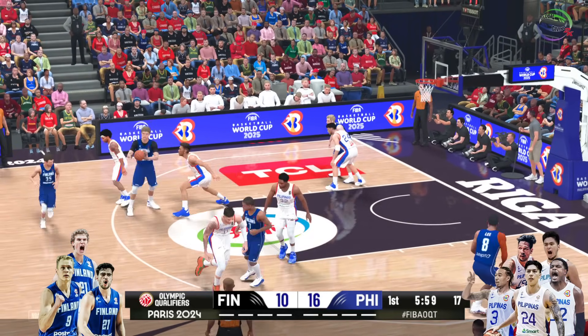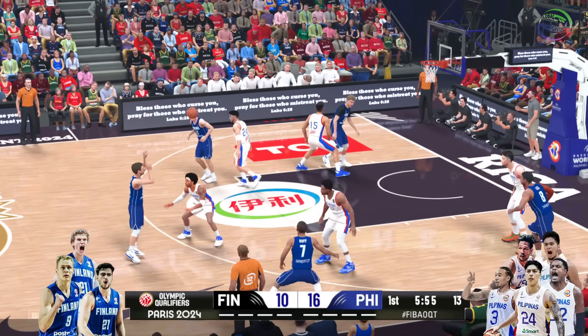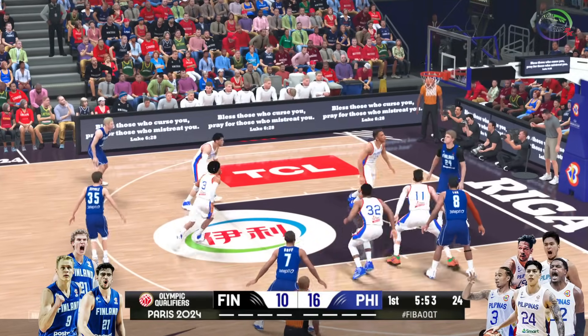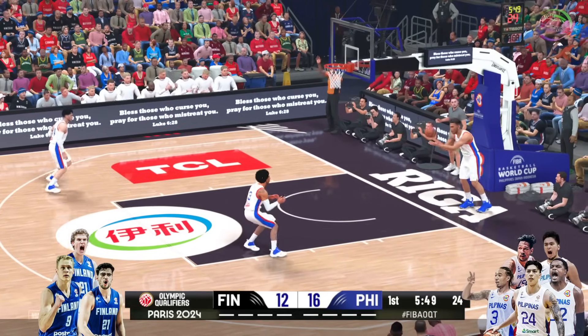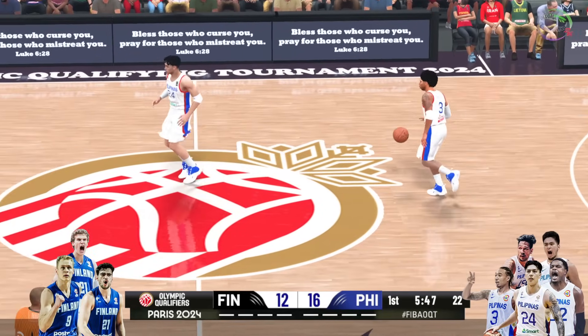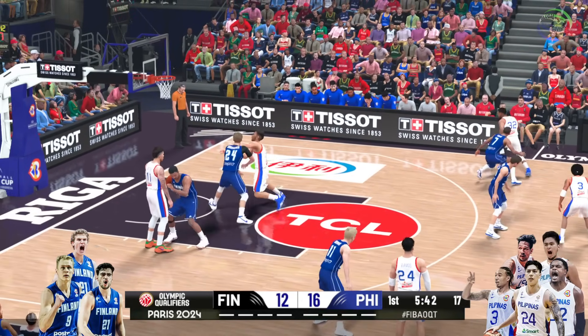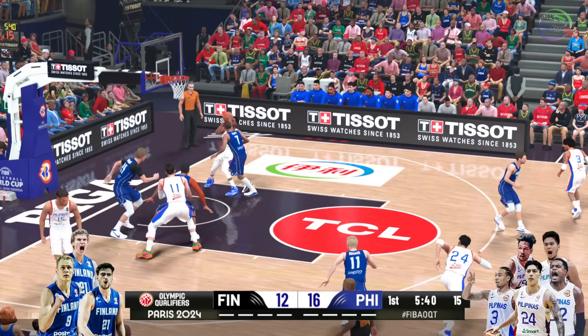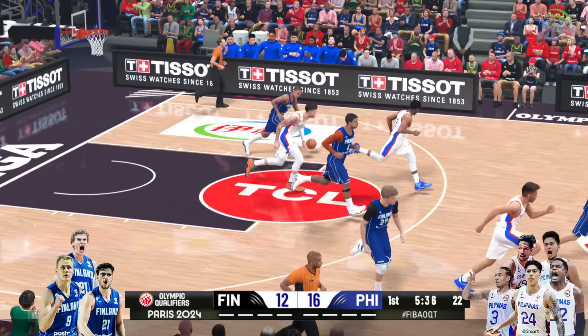Pass to Markkinen — and he lobs it up to the rim. Oh, what a pass! Those two read each other really well. Looks like a play they definitely run in practice. Here's B, here's the floater — that one's off. He's two for three in the game.